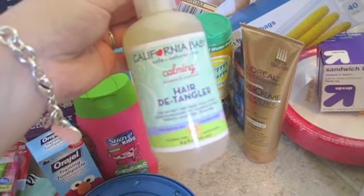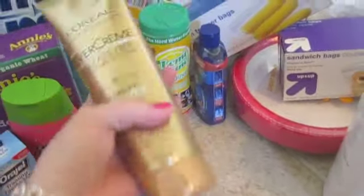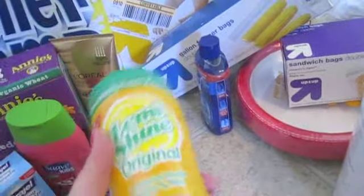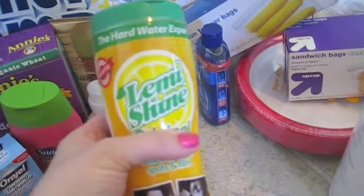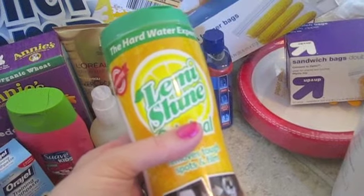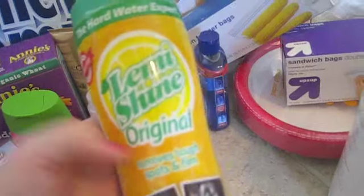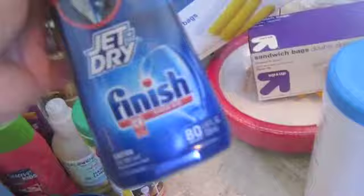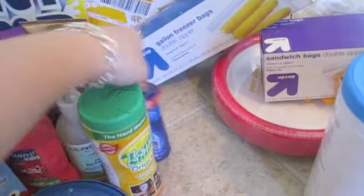I got another one of these calming hair detanglers — we spritz the girls' hair with these at night to brush it out. I got this L'Oreal Evercream conditioner, which I love — just getting another one of those. Then I got this Lemi Shine for the dishwasher. We have extremely hard water with a lot of sediment issues, so I have to use Lemi Shine to keep our dishes looking clean. I also use Jet Dry Finish in the jet dry area of the dishwasher.